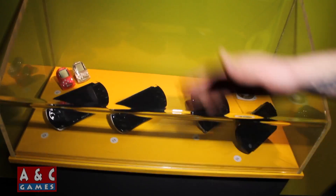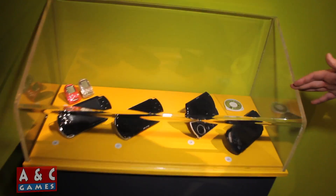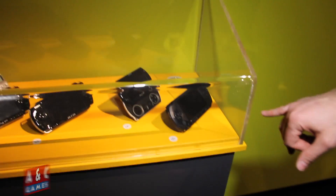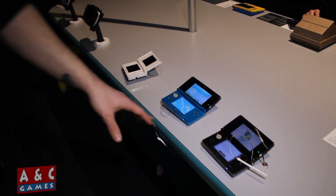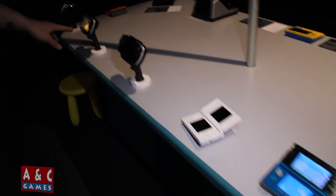Over here we have the Sony PSPs — as you can see they get better as they go. That last model I think is the special edition that came with Monster Hunter, so it's a lot harder to find than the others. I don't see the Vita — I think the Vita is over here. You can actually play lots of these games, going from the 3DS all the way down to the DS.